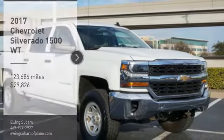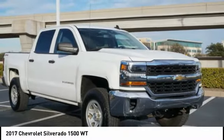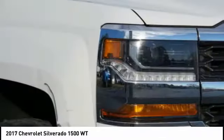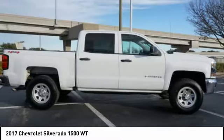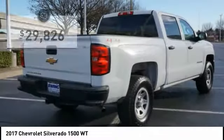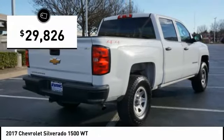Looking for the right vehicle? Check out the 2017 Silverado 1500. The Chevy Silverado 1500 has the lowest cost of ownership of any full-size pickup and is priced below $30,000.